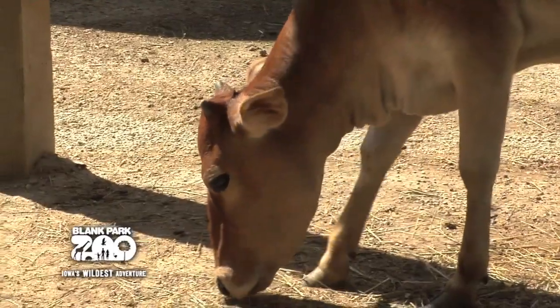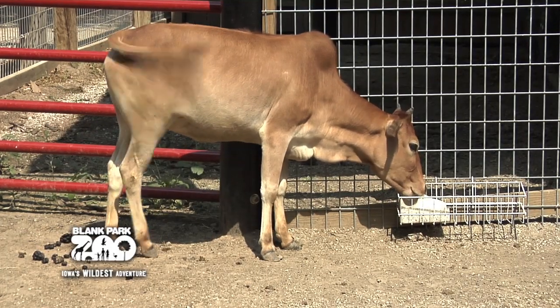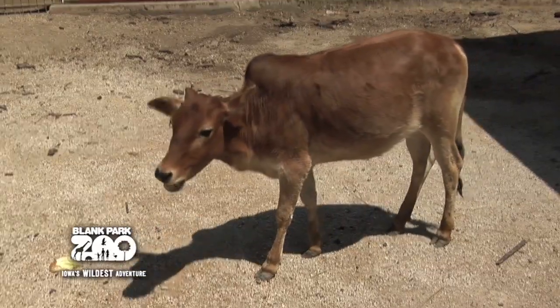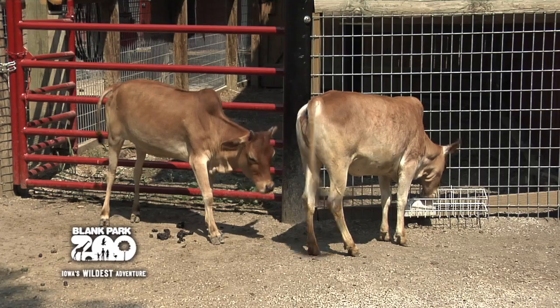They are also very hardy and disease-resistant. They are slow to mature into adulthood, and when full-grown, males are generally around 400 to 600 pounds and no more than 42 inches tall. Females are smaller, weighing between 300 and 500 pounds.